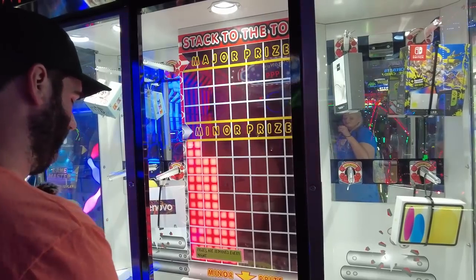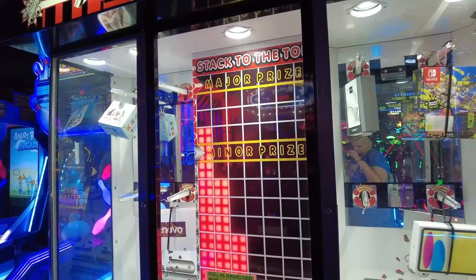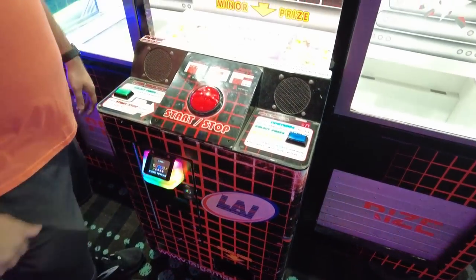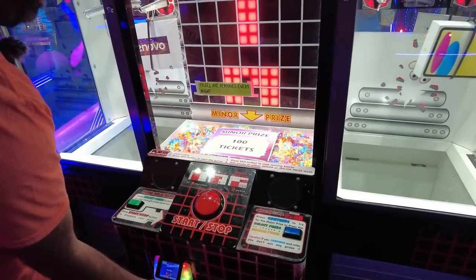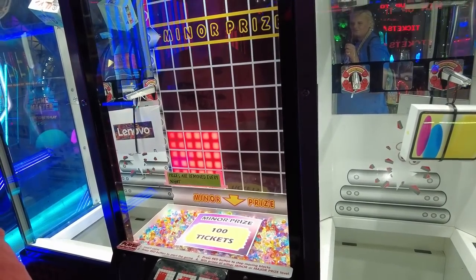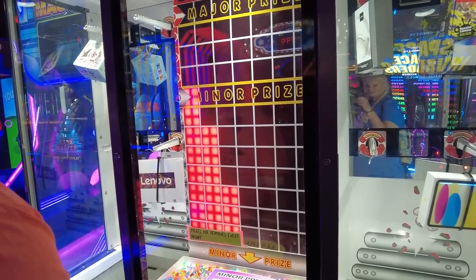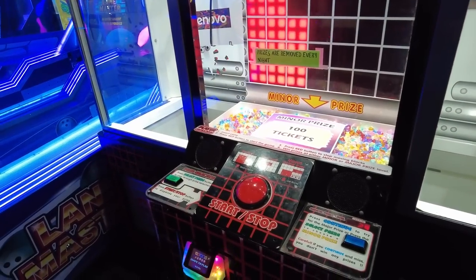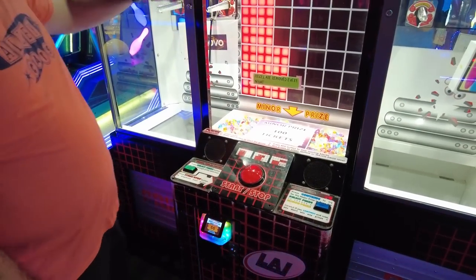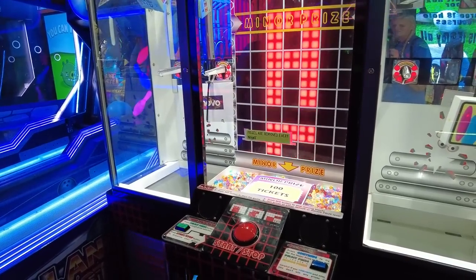On the medium stacker, the minor prize is 100 tickets — a very fair minor prize. Spencer tries once and wins right away, which means tickets go straight onto the card. This feature of loading tickets directly to the card instead of dispensing a ball or token is a really cool feature they haven't seen on a medium stacker before — a 10 out of 10 improvement over other minor prize options.